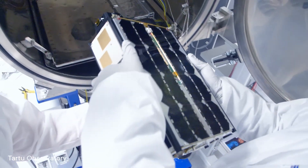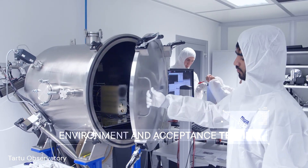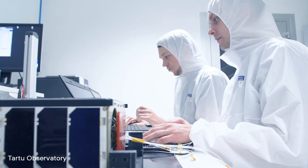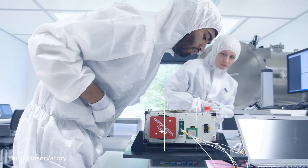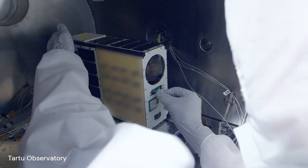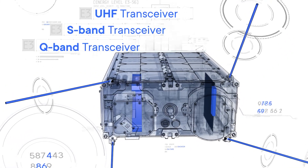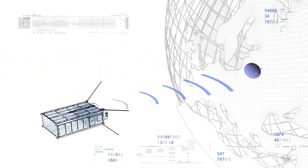To ensure this robustness, NanoAvionics conducts a rigorous program of environmental and acceptance testing that subjects the satellite to the extreme conditions of launch and orbital operations. We perform radiation testing for all of our subsystems — 20 krad total ionizing dose testing — and with specific shielding, the orbital lifetime will be at least five years. The M6P uses a redundant UHF transceiver, an S-band transceiver, as well as an inter-satellite link to conduct real-time communications with ground stations.